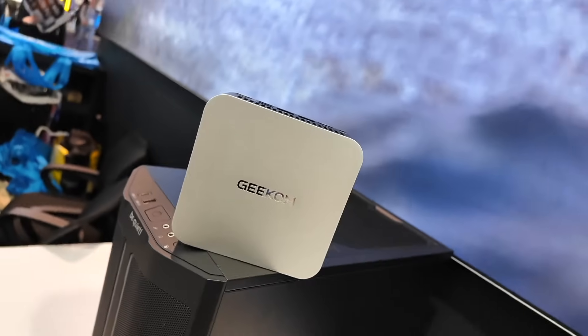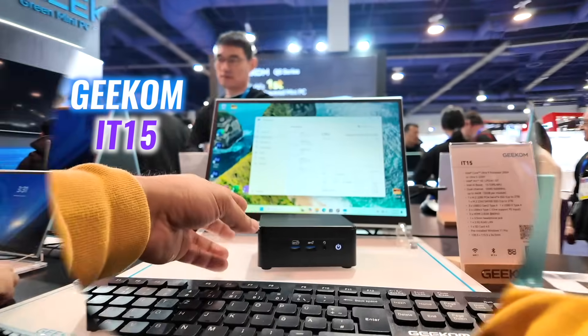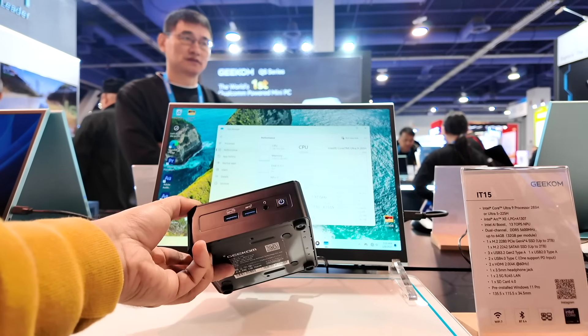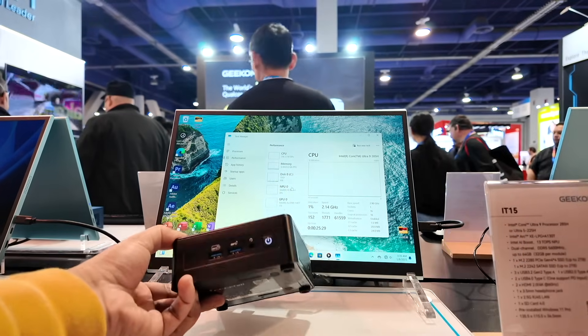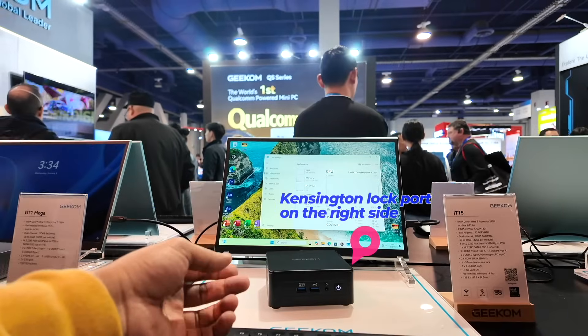This is the mini PC I'm most excited about and plan to review in depth soon — it's a compact powerhouse ready for both work and entertainment. If you need something more powerful, here comes the Geekom IT15. It's a compact powerhouse designed with content creators and professionals in mind, featuring a sleek design and thoughtful port placement including dual USB-A 3.2 Gen 2 ports, a 3.5mm headset jack, SD card slot, and Kensington lock.